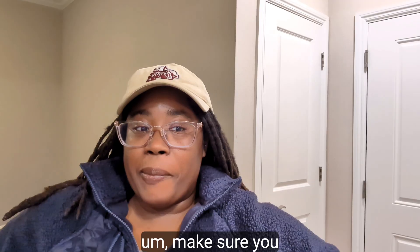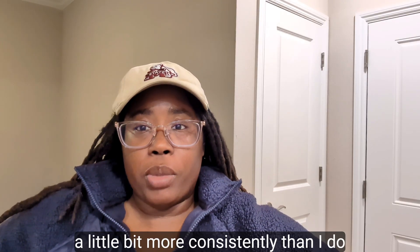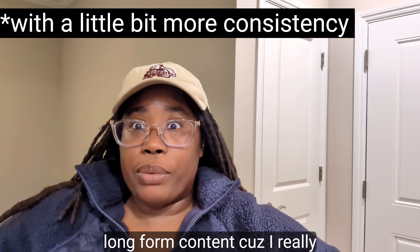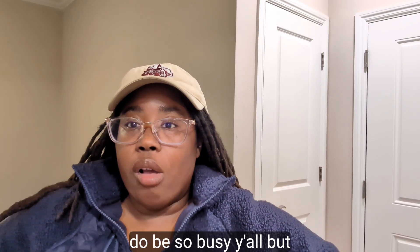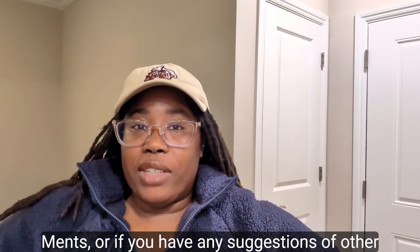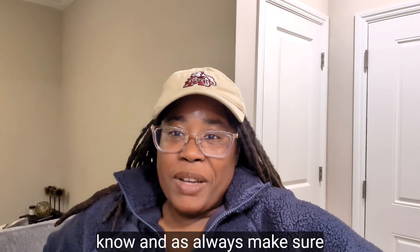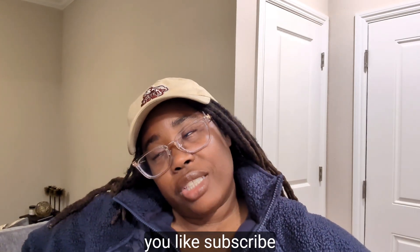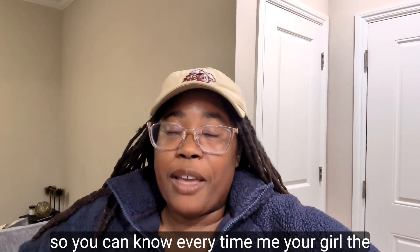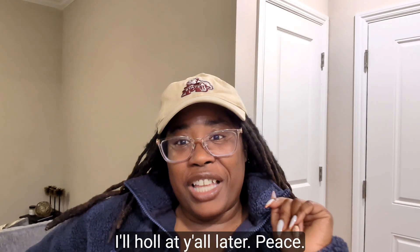Thanks for watching! Make sure you catch up on my shorts — I upload those more consistently than long-form content because I stay busy. If you have any questions or suggestions, or other places you go for Christmas decor, drop them in the comments. As always, like, subscribe, comment, and hit that notification bell so you don't miss any uploads!